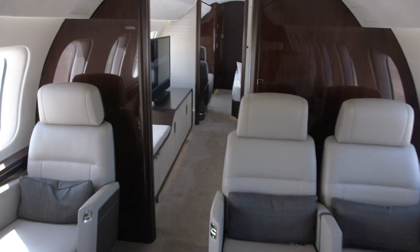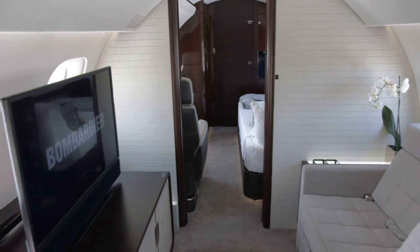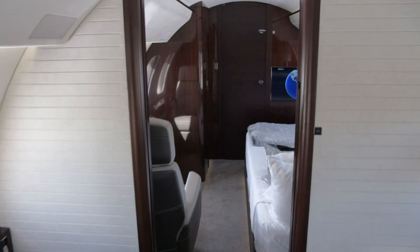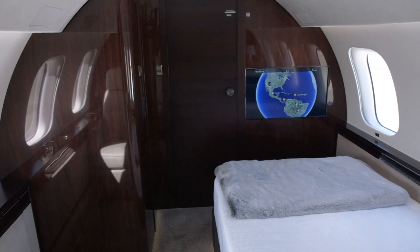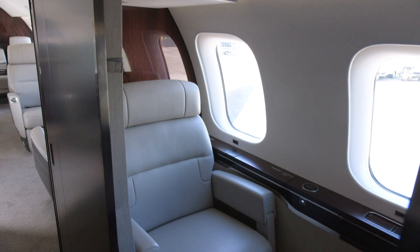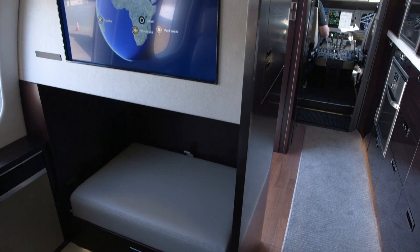That kind of performance allows non-stop flights from cities like New York to Hong Kong, but Bombardier recently flew 8,152 nautical miles from Singapore to Tucson, Arizona. For the longest trips where extra crew may be necessary, there's even a dedicated suite that you can configure with bunk beds.